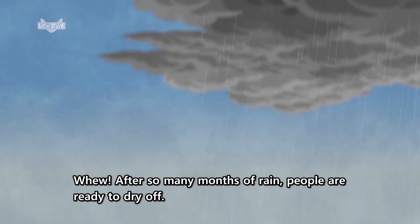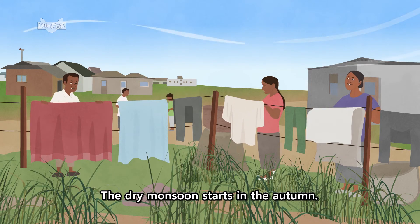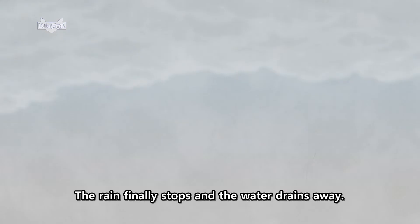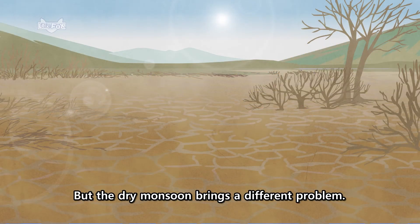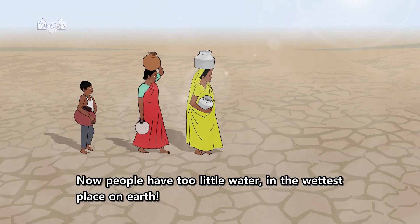Phew! After so many months of rain, people are ready to dry off. The dry monsoon starts in the autumn. Dry desert air blows in from the northeast. The rain finally stops and the water drains away. But the dry monsoon brings a different problem — now people have too little water in the wettest place on Earth.